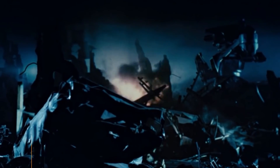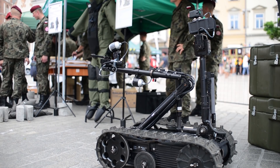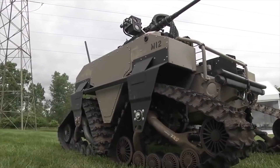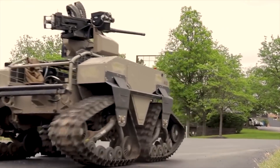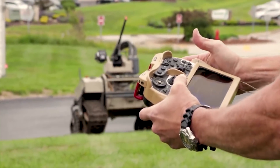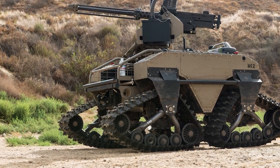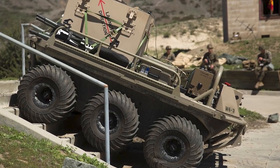MUTT 600. A few decades ago, military robots could only be seen in science fiction movies, but today these technologies are actively being introduced into army units. The MUTT 600 is a prime example of a robotic military vehicle providing escort to soldiers by transporting equipment and supplies. The robot has two types of chassis — tracked and wheeled — which expands the range of its application.